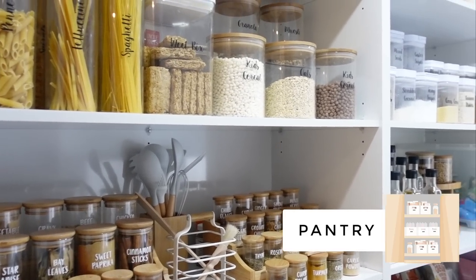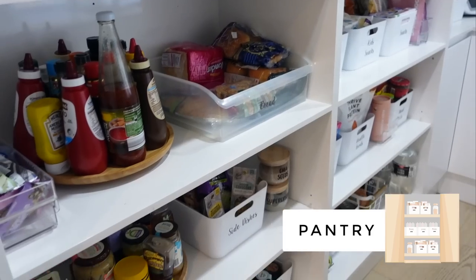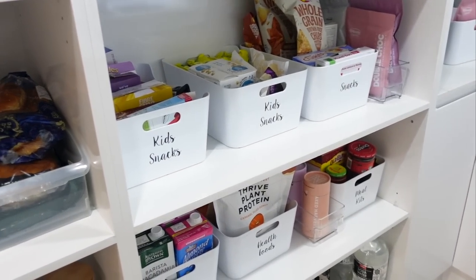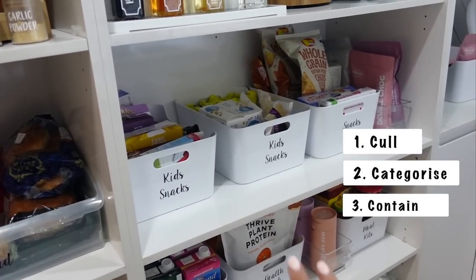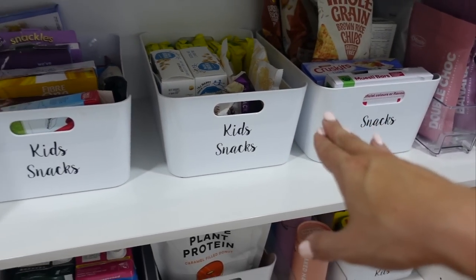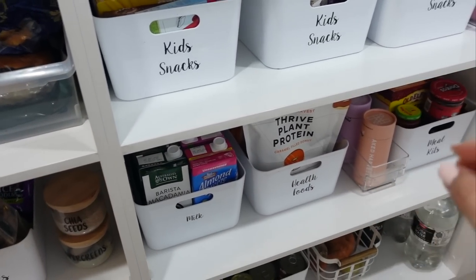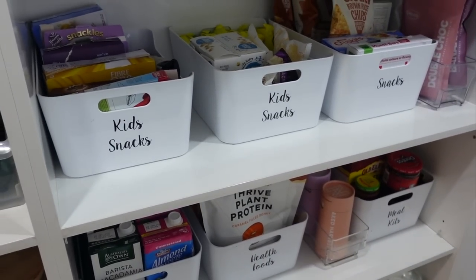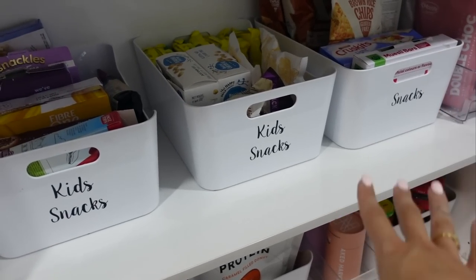So, as you can see here, this is my pantry — and yes, I love this room, this is where I come to hide from my children sometimes. When you're organizing any pantry, you want to do the three steps: cull, categorize, and contain. But please don't go out and buy containers before you have measured your space. You can buy tubs like this from IKEA, or even cheaper at Kmart or the Reject Shop. Just having everything in categories is honestly life-changing. If you don't want to spend money on labels, you can use chalk pen — it doesn't come off as easily as a whiteboard marker.